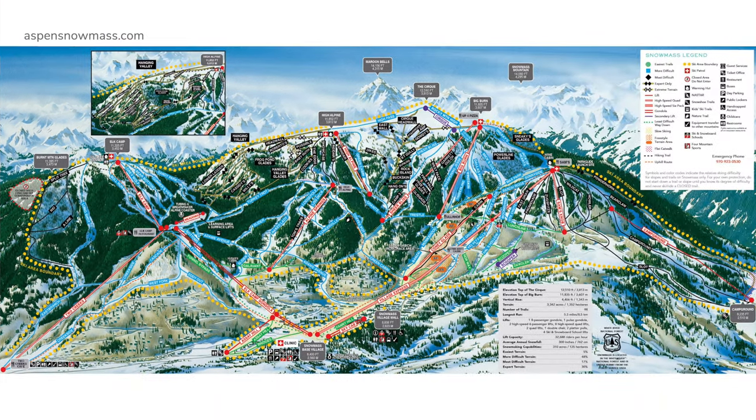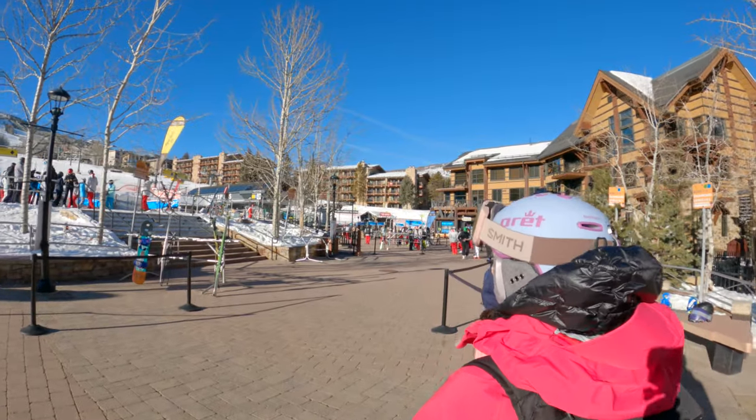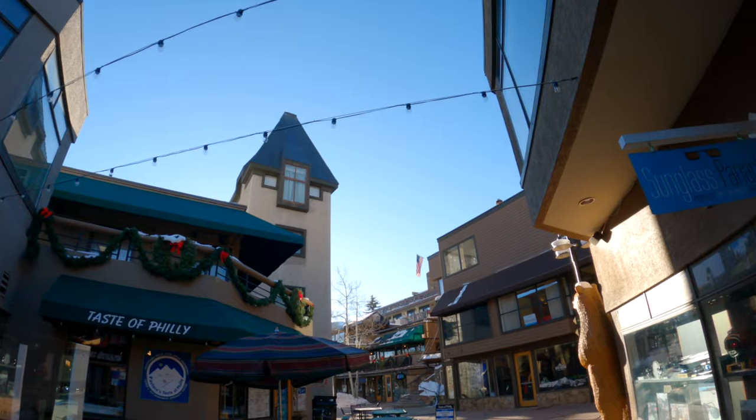There's paid parking at the Base Village and Two Creeks. Snowmass Base Village is ever expanding with new hotels, restaurants, and family activities. The Skittles Gondola connects the newer Lower Village to the original Snowmass Mall, which has more shops and restaurants.